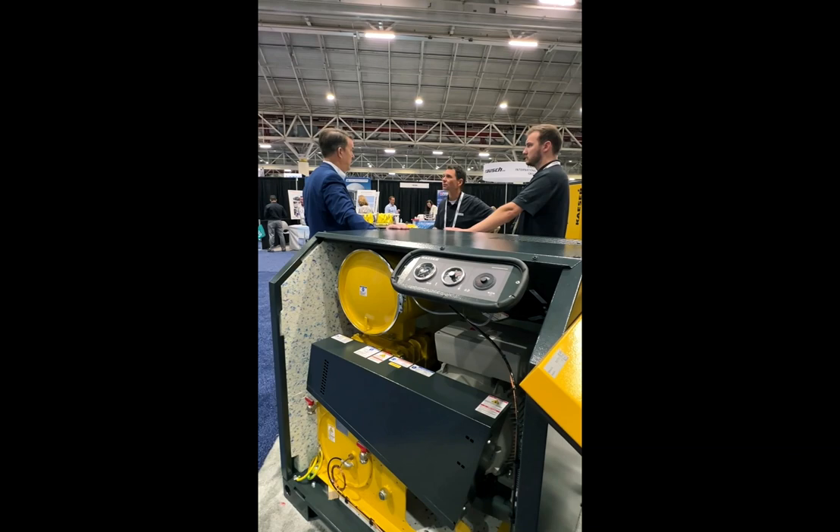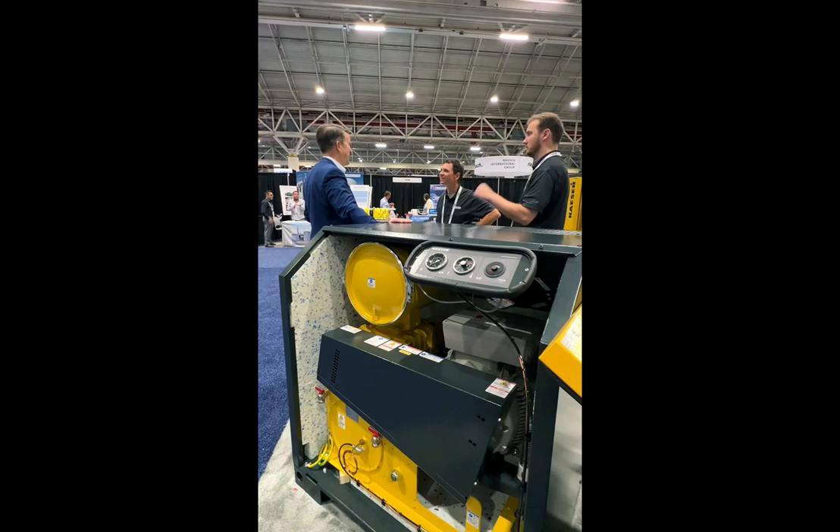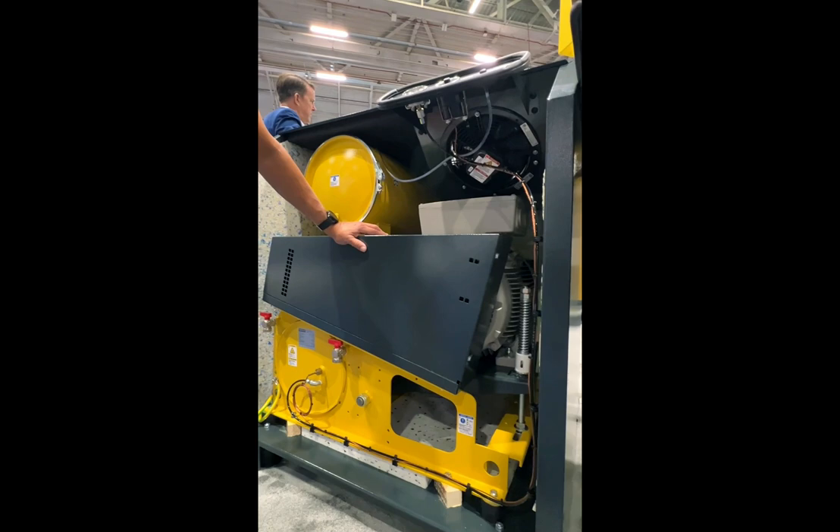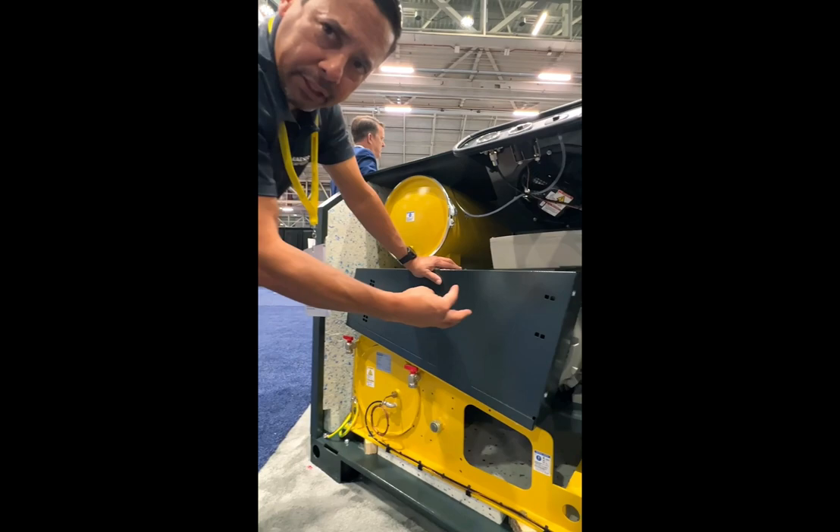You have to do the maintenance — these things will last you a lifetime if you take care of them. You can also see here what's called an auto-belt tensioner. As those belts begin to wear, this pin right here is going to start to creep up, and when it gets to the midway point, that's the indicator to the operator that it's time to change the belts. It'll self-tension itself. Usually you have to adjust that within the first few weeks the blower is running. Once the belts settle in, it'll need to be retensioned.